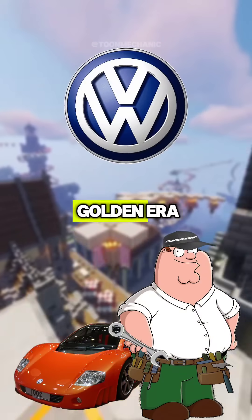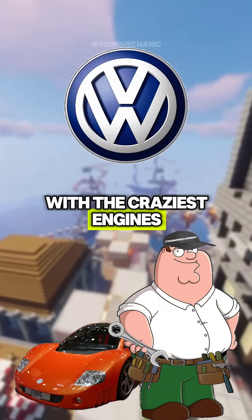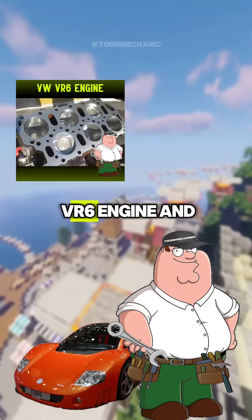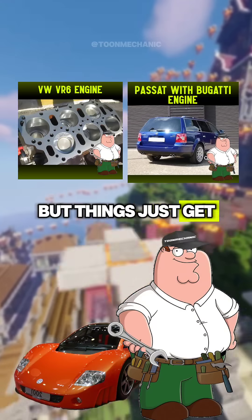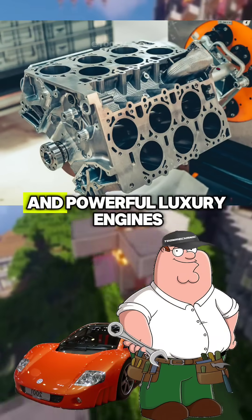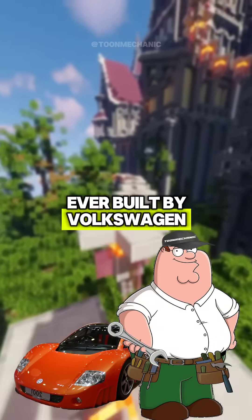Volkswagen Group in its golden era wanted to come up with the craziest engines. I've already talked about the V10 and V12 turbo diesel engines, the VR6 engine and the W8 engine. But things just get better and better. Today we're talking about the W12 engine — one of the most complex, sophisticated and powerful luxury engines ever built by Volkswagen.